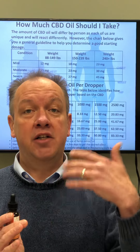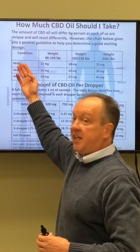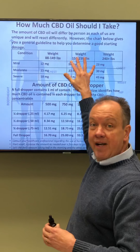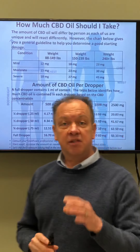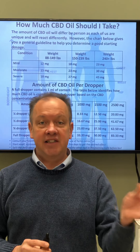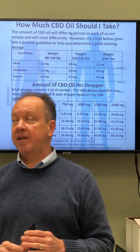So once you understand that, how much should you take? What dose should you take? When you look at CBD dosage, you have to look at condition — mild, moderate, or severe — and then you have to look at body weight. A smaller person does not need to take as much as a bigger person. CBD dosage is based on body weight.